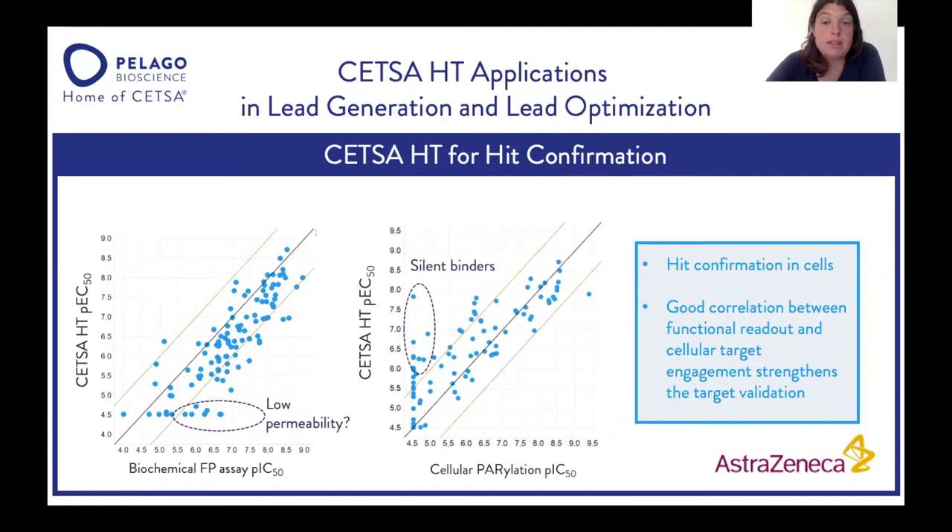Another application of CETSA-HT is hit confirmation — for example, if you've done a biochemical or biophysical screen and want to confirm your hits are engaging the target in the cell. To the left, you see the correlation plot between CETSA-HT and the biochemical FP assay for PARP. There is a good correlation, although some compounds are not showing the same activity in CETSA-HT — this could be due to low permeability, or that the compounds are not able to engage the target in a cellular setting.